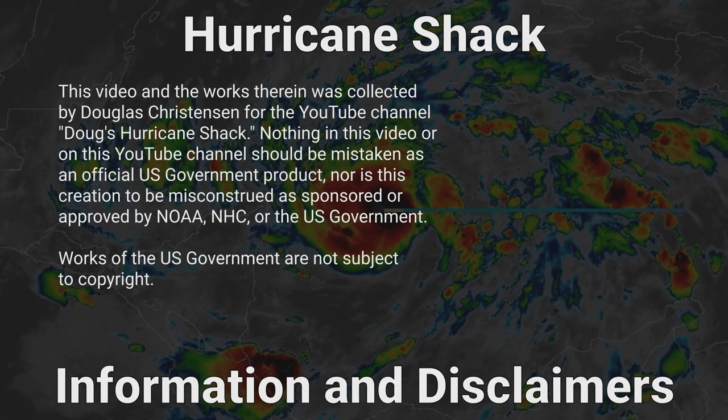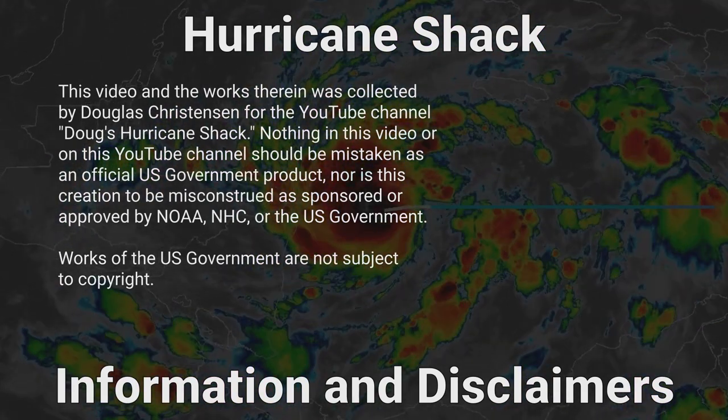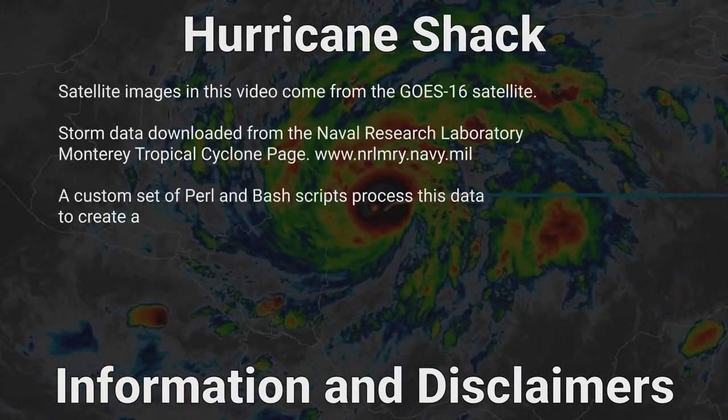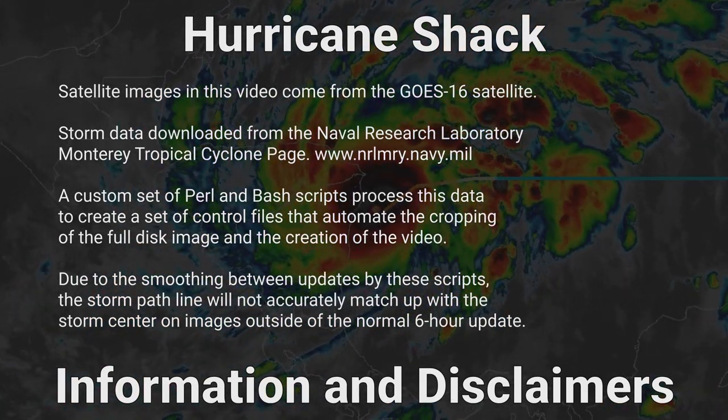VoiceOver text comes from the Wikipedia page for the 2022 Atlantic hurricane season and possibly the page for Hurricane Nicole. Data comes from the National Hurricane Center. VoiceOver text generated by the TTS Linux program.